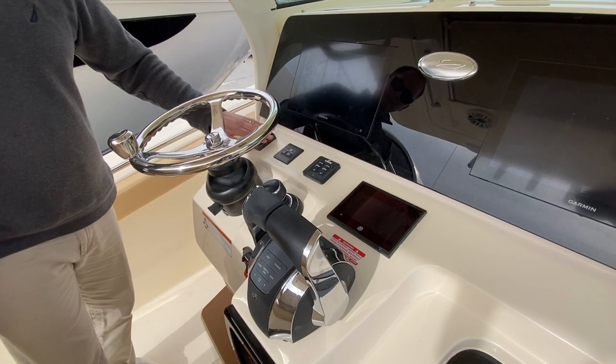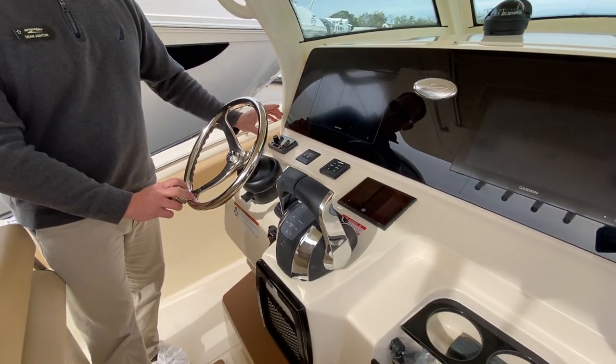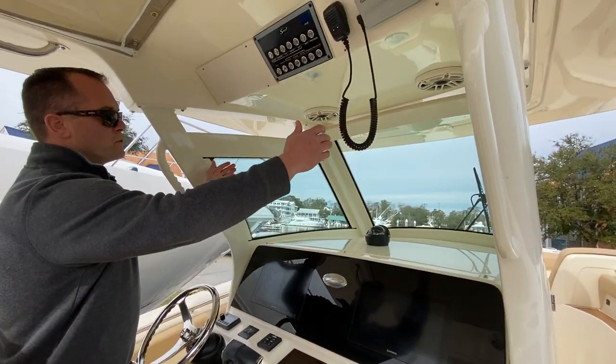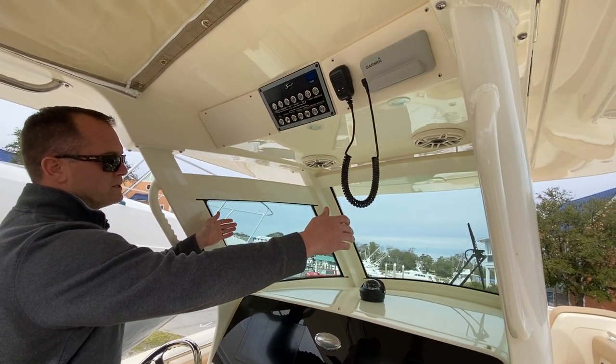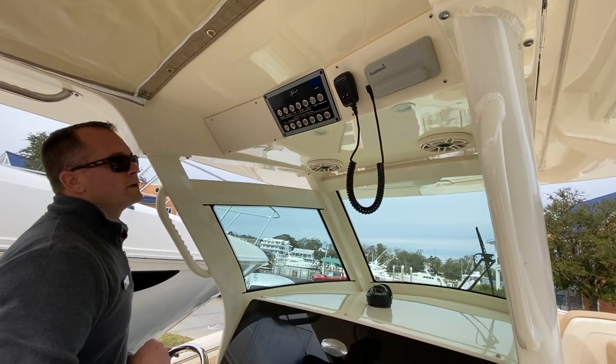It is a keyless dash with a tilt wheel — an Edson wheel. There's a Fusion stereo head unit, a compass, and nice full glass at the front and sides of the console, plus a Garmin VHF radio.